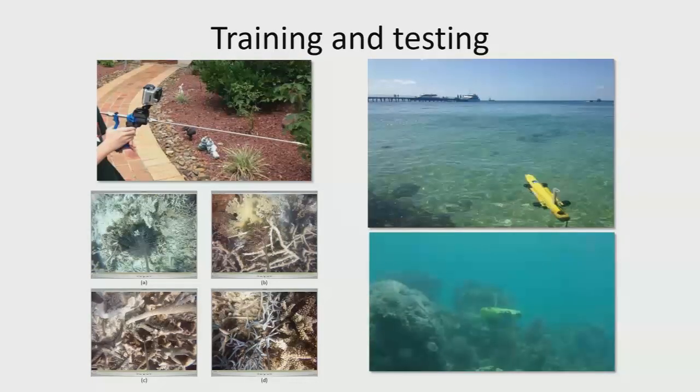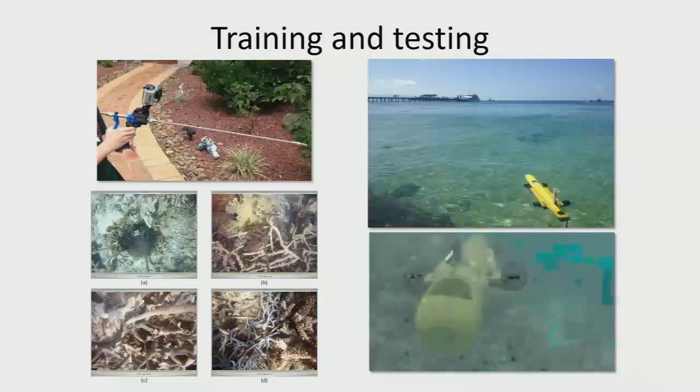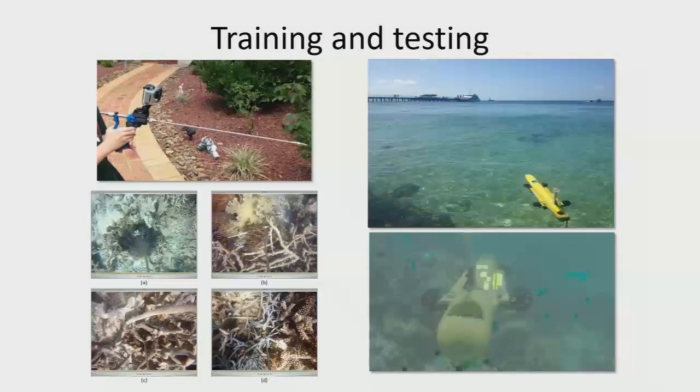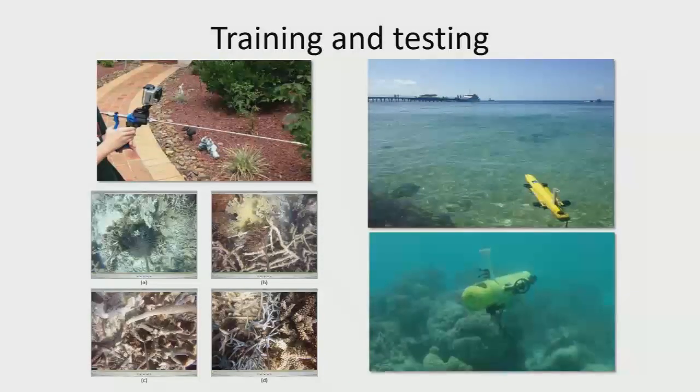So what we did was make selfie sticks out of the injection systems used for controlling the starfish, and we got hundreds and thousands of types of images. We classified them into easy — where you can see the whole starfish — difficult, where maybe up to 40% of the starfish is visible, and hard and impossible, where I couldn't even see the starfish in the image.